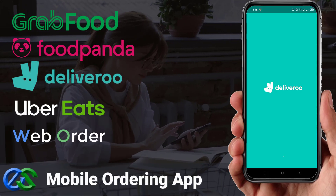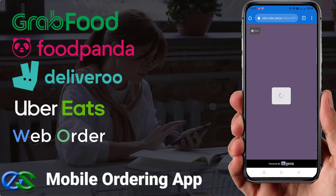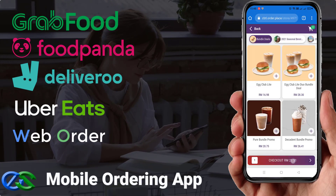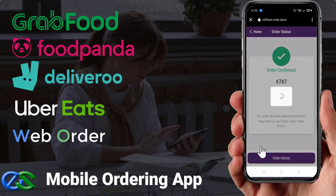Do you know that your customers can place their orders directly using mobile phone ordering through a food delivery app, or you may have your own dedicated web browser for customers to place their orders.